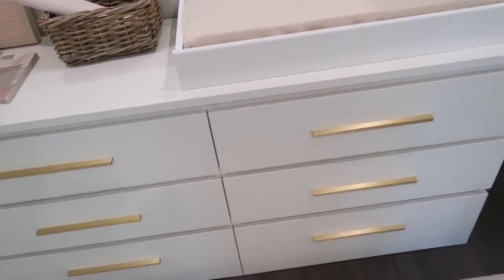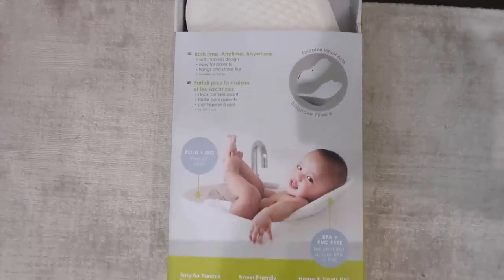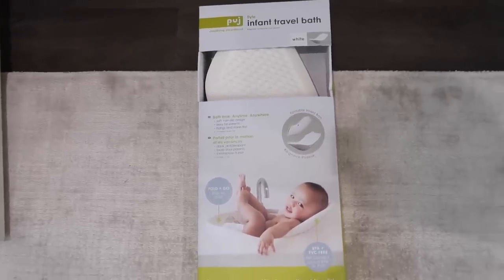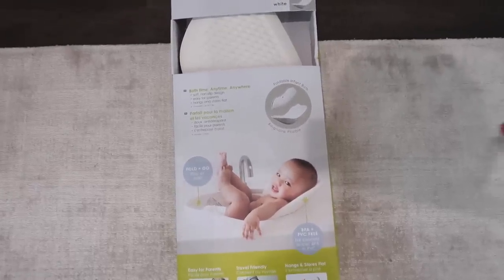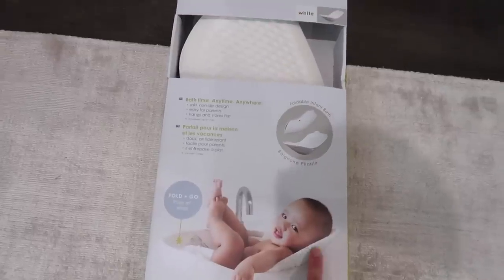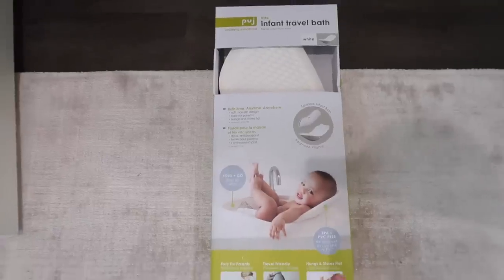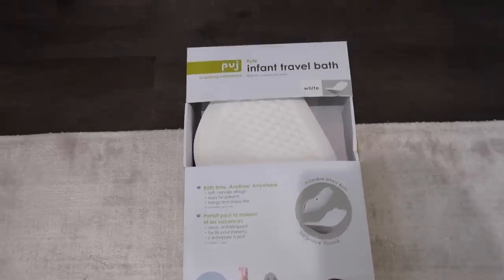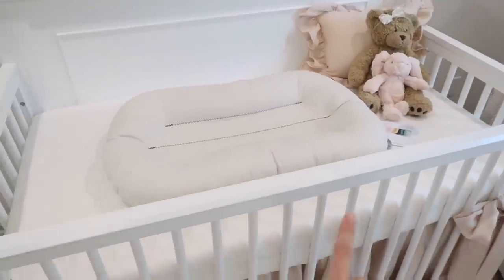The last drawer is all postpartum stuff, which I'll share in another video. That's pretty much everything in her drawers. The baby bathtub I got is the Puj infant travel bath — it's a foam material, not hard plastic, easy to clean and dry. I've seen the flower petal ones for the sink but felt those would be harder to keep clean. I'll need something bigger eventually, but this seemed super convenient for the beginning.